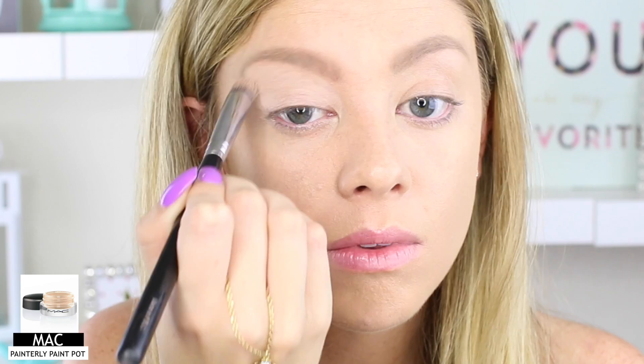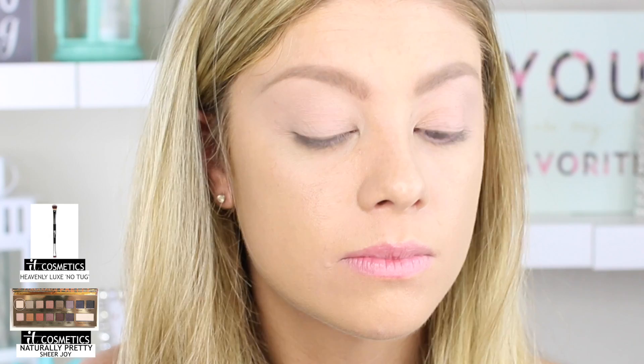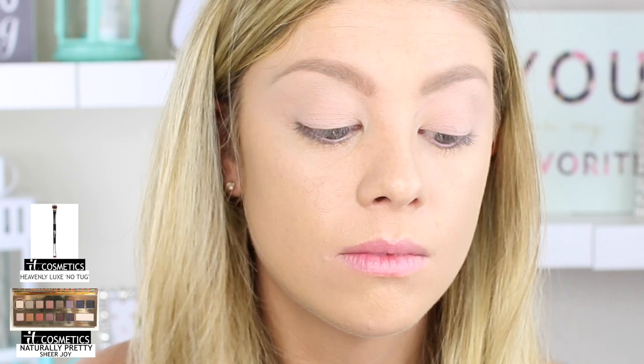Next I'm going to prime my lids with an eyeshadow base. The reason I'm using this is to even out my eyelids and to keep my eyeshadows on all day. Now that I've finished my eyeshadow base, I'm going to go into my IT Cosmetics Naturally Pretty palette and take the color Sheer Joy with the IT Cosmetics Heavenly Luxe No Tuck Dual Eyeshadow Brush, using the side for all over shadow. I'm going to set that eyeshadow base on my lids — you want to set a creamy eyeshadow base because it's going to keep it from creasing and allow your eyeshadows to become a lot more blendable.